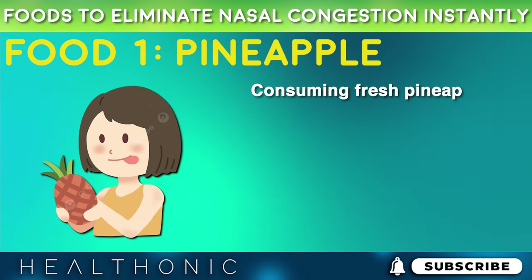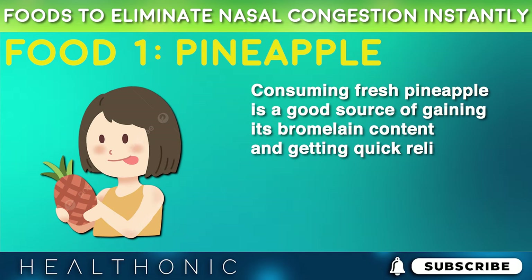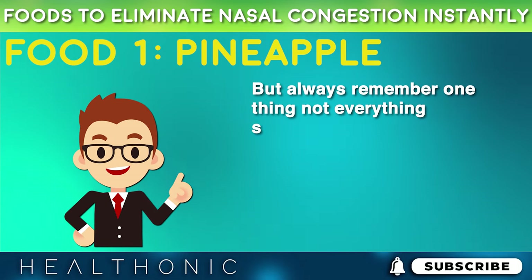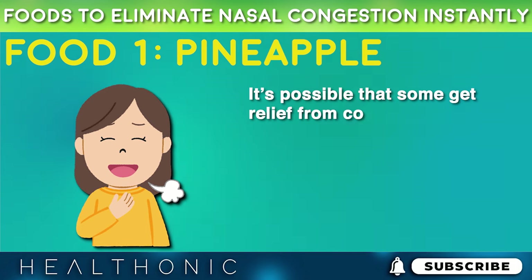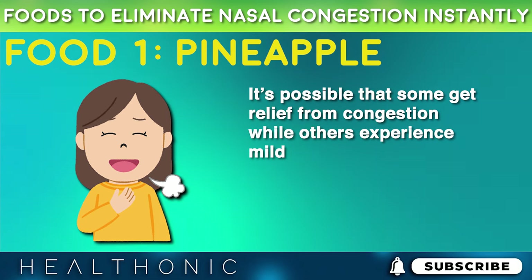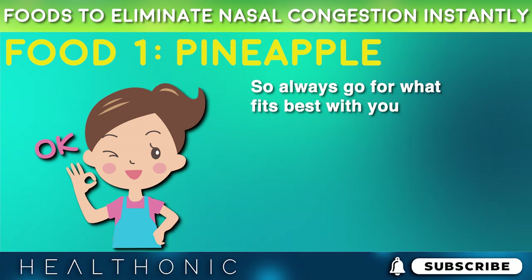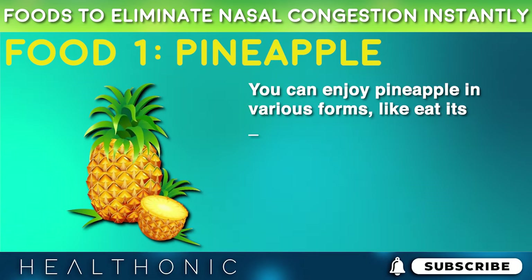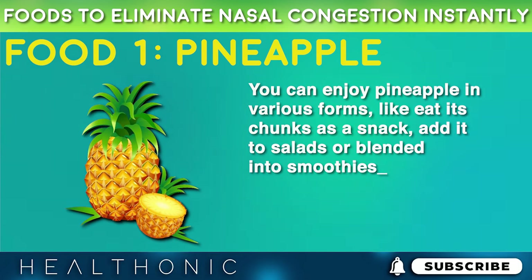Consuming fresh pineapple is a good source of gaining its bromelain content and getting quick relief. But always remember, not everything suits everyone. It's possible that some get relief from congestion while others experience milder effects, so always go for what fits best with you. You can enjoy pineapple in various forms — eat its chunks as a snack, add it to salads, or blend it into smoothies.